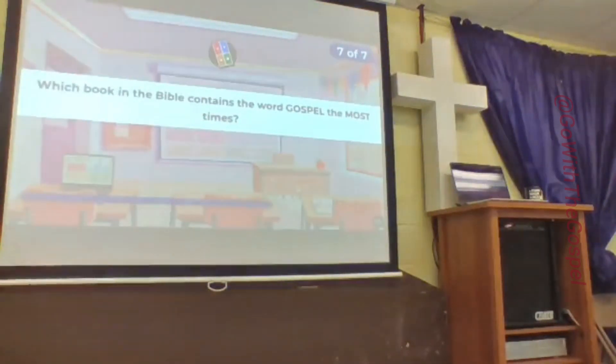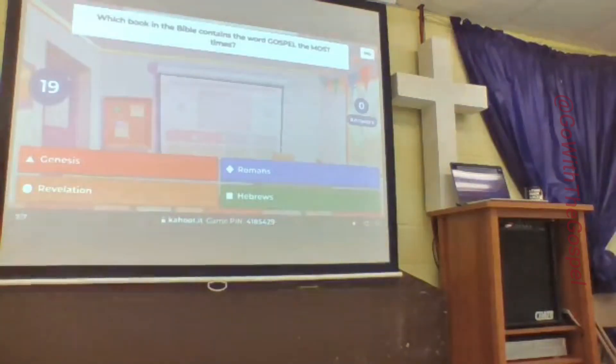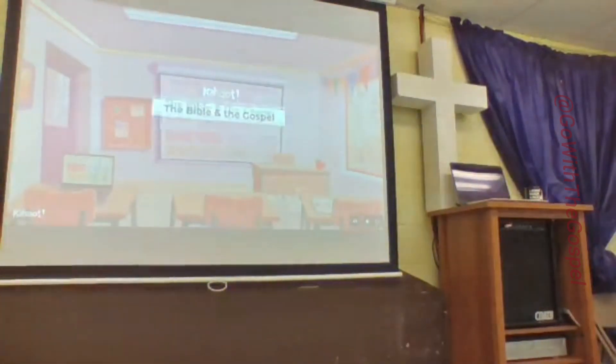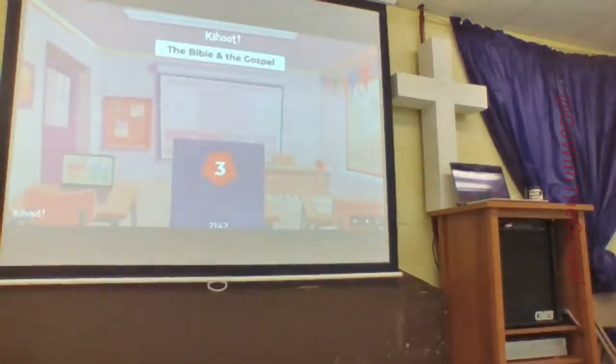Which book in the Bible contains the word gospel the most times? Red is Genesis, Revelation is orange, Romans is blue, Hebrews is green. Which book contains it the most times? I'm guessing, since we're studying Romans. Romans is the correct answer.